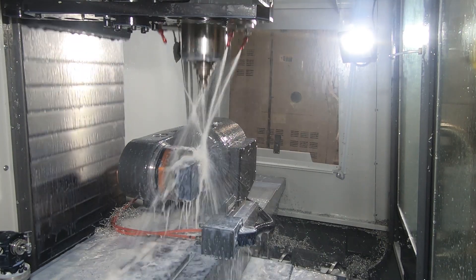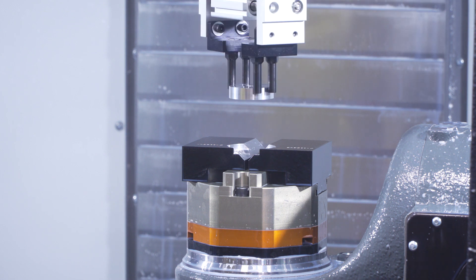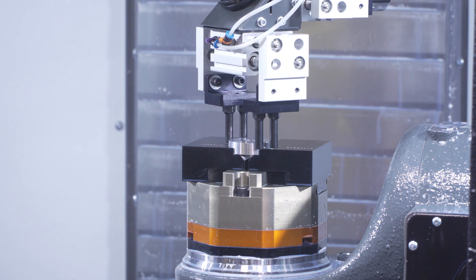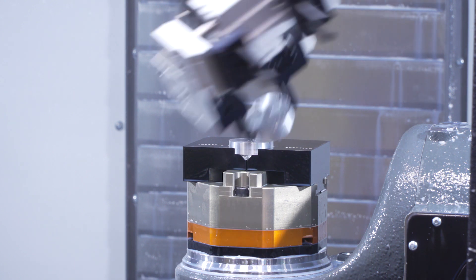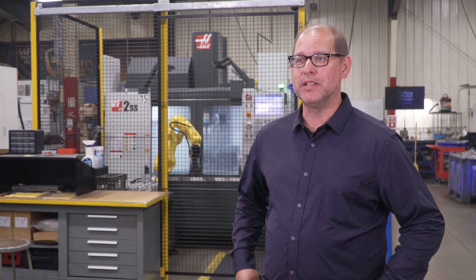This is our 60th year in business. We wanted to get into the robot for tending of the machines, but it was too intimidating, cost prohibitive as far as integrating with current machinery. So when we saw the Haas package come out, that it was all in one unit, same manufacturer, same setup guy, we tried it, and we've been happy with the product, and we bought another one three months later.